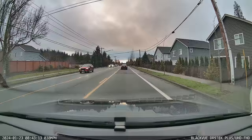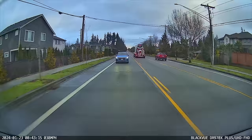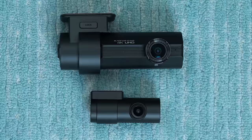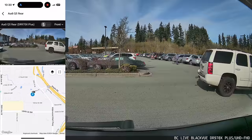If cloud capabilities are a priority for you, this is where we're going to be taking a look at the Blackview dashcams — specifically the new DR970X Plus series lineup. These latest dashcams from Blackview also offer the newest 4K Sony Starvis 2 sensors up front, and then their rear dashcams record in 1080p with the Sony Starvis sensor. Before we start diving into these dashcams, they have had a couple issues at launch that made me question whether or not I even want to recommend them. However, Blackview has been doing cloud features for a long time and they still offer the best cloud support.